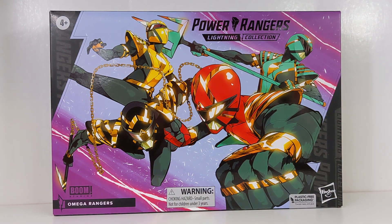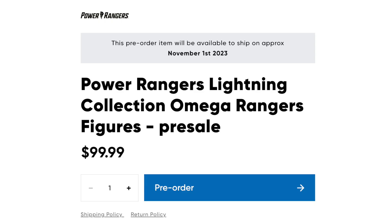This was released as a Hasbro Pulse exclusive for Pulse Con 2023. It was $100, which was the cost of four figures, which makes sense. It's not available in stock right now but there is still a pre-order available for a November 1st release. Not sure if there'll be any other shipments other than that, but the first shipment was in stock on Pulse Con day and it sold out.